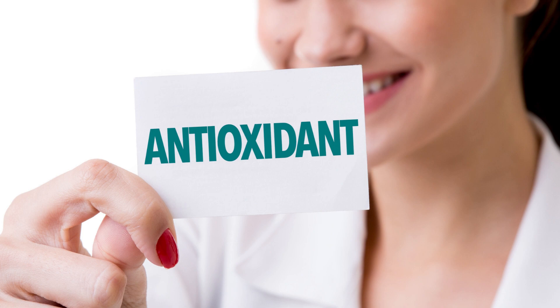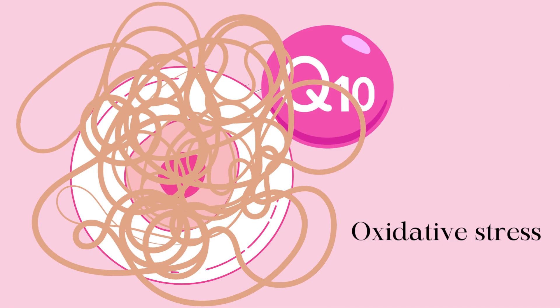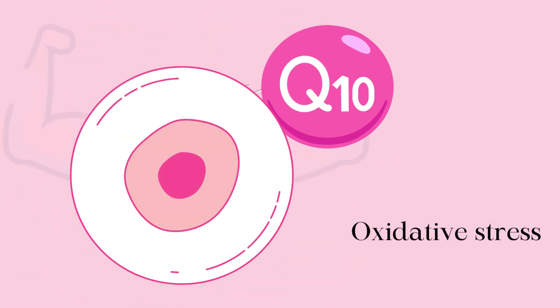Since CoQ10 is a powerful antioxidant, the benefit of this antioxidant stretches to both egg and sperm health. Eggs are particularly vulnerable to oxidative stress due to their high lipid content, and CoQ10's antioxidant properties might help to reduce this damage, which keeps the eggs healthier.